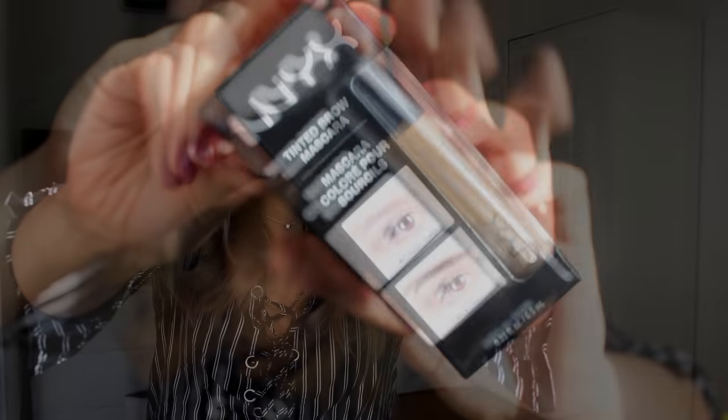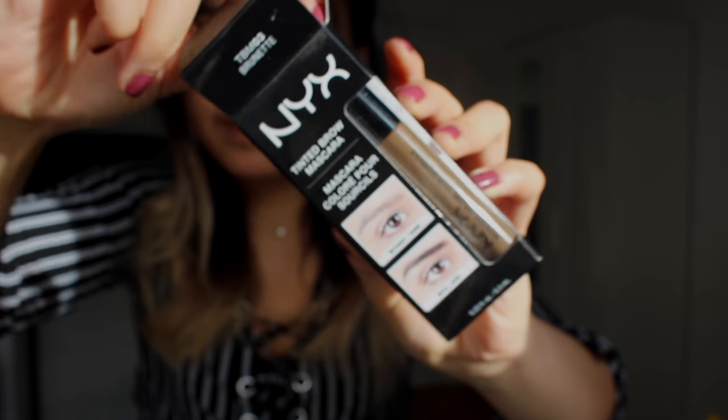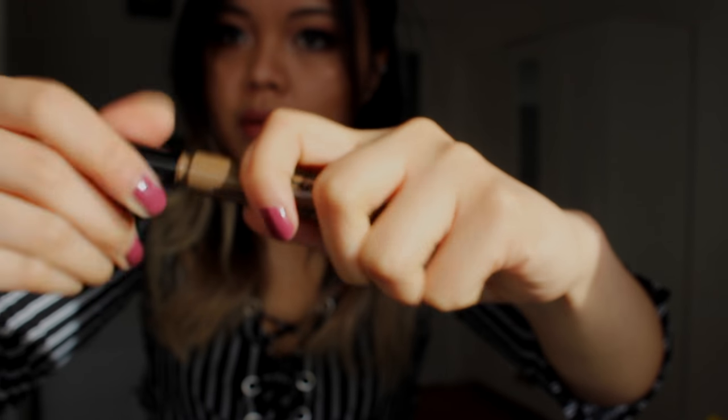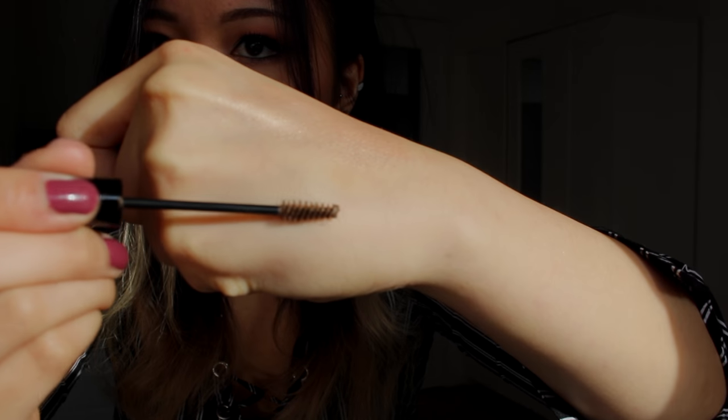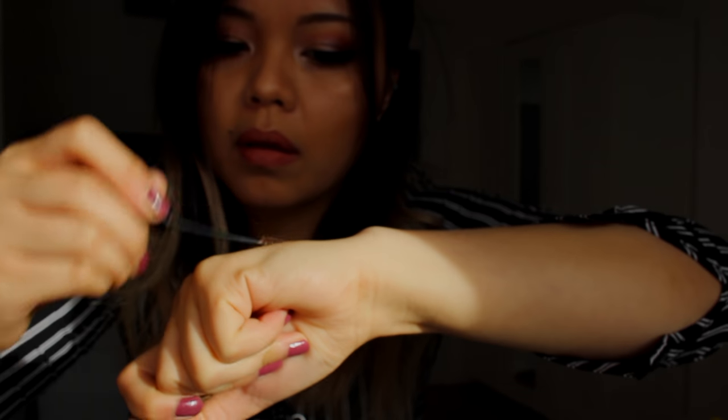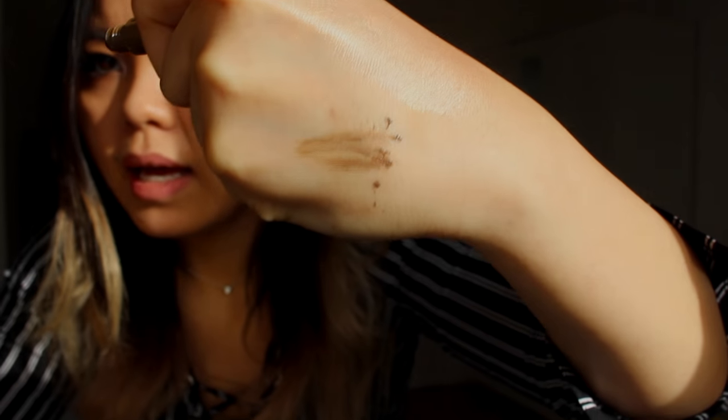Moving on to eyes — I have the tinted brow mascara in Brunette. Let me show you what it looks like. It's not a very good swatch, and I don't think it applied very well on my eyebrows — it just made them look a bit wetter. I'm going to keep trying it and let you guys know, so let me know if you want an update on that.